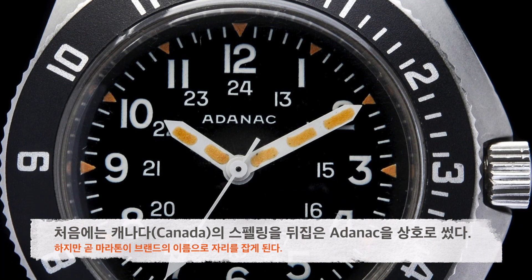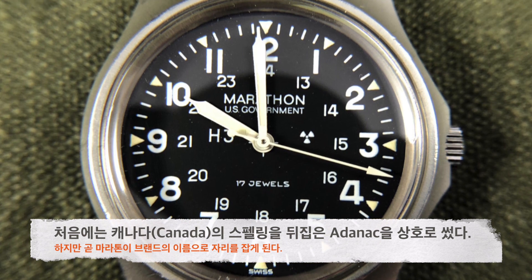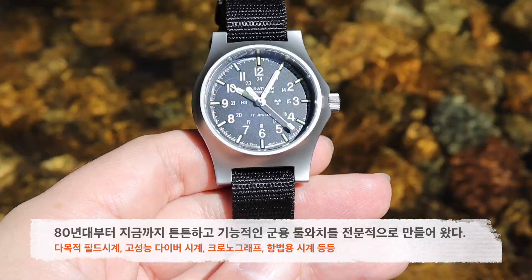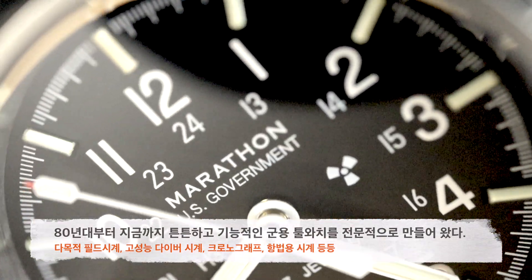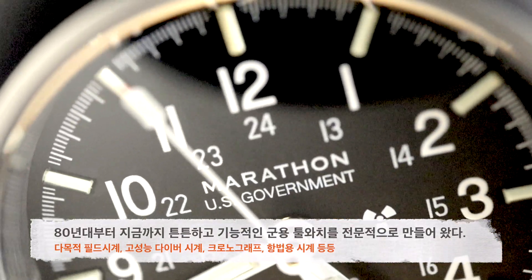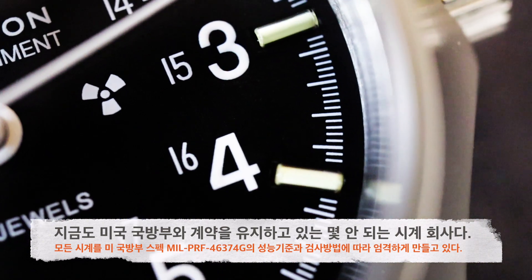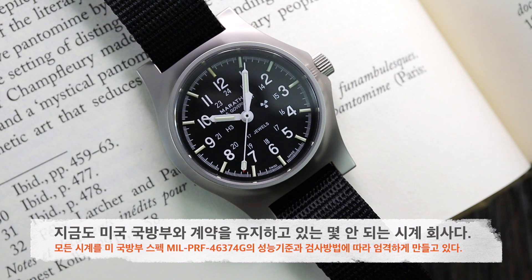처음에는 캐나다의 스펠링을 뒤집어 쓴 에덴 액을 브랜드 이름으로 사용했었는데 언젠가부터 마라톤이라는 이름이 이를 대체하고 자리를 잡게 됩니다. 그때부터 현재까지 마라톤은 야전에서 필요한 다목적 필드 시계, 고성능 다이버 시계, 크로노그래프, 항법 시계 같은 튼튼하고 기능적인 제품들을 꾸준히 내놓으면서 명성을 떨치고 있습니다. 지금도 미국 국방부와 계약을 유지하고 있으며, 마라톤의 모든 시계는 MIL-W-46374G 스펙이 요구하는 성능 수준과 검정 기준에 따라 엄격하게 제작되고 있습니다.